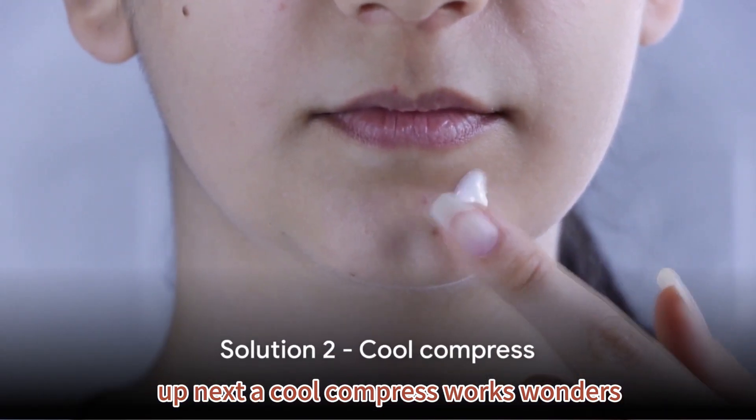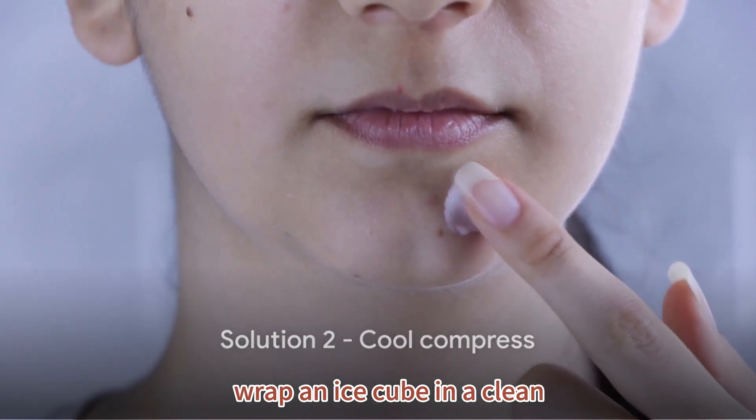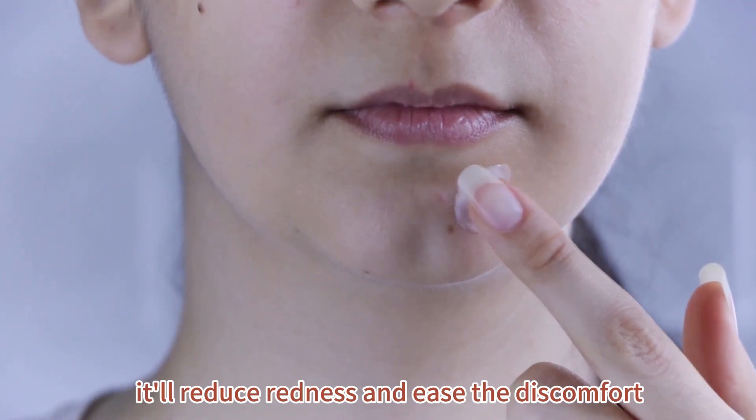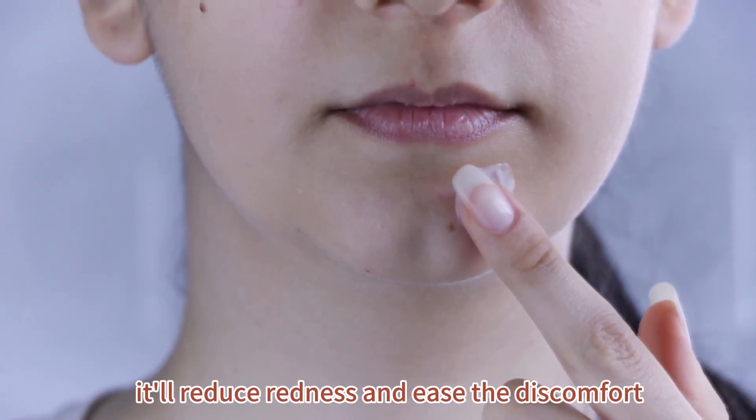Next, a cool compress works wonders. Wrap an ice cube in a clean cloth and apply it to your pimple for a few minutes. It'll reduce redness and ease the discomfort.